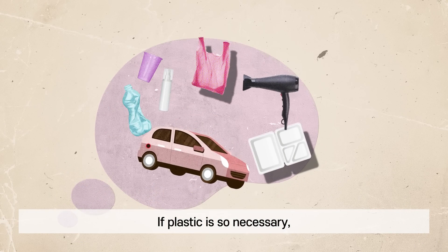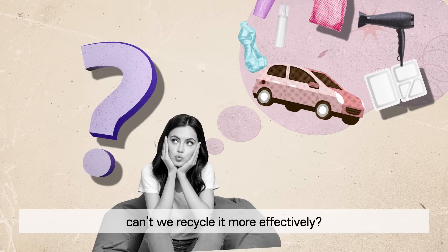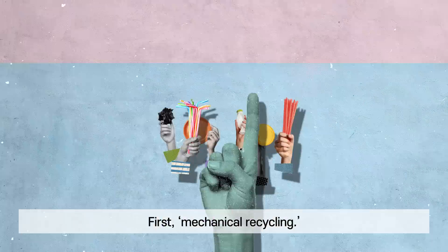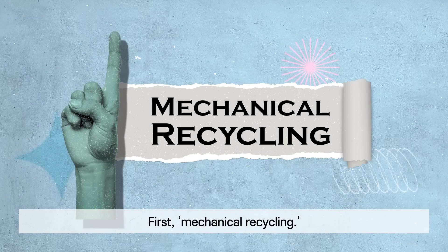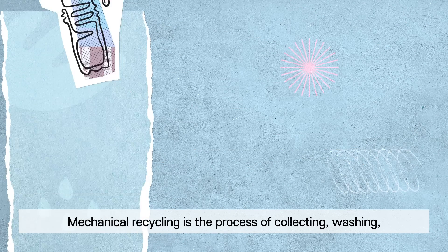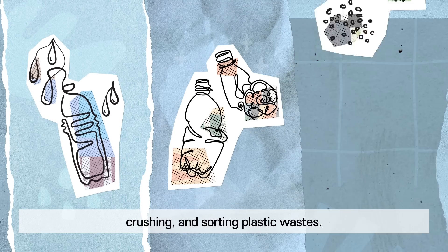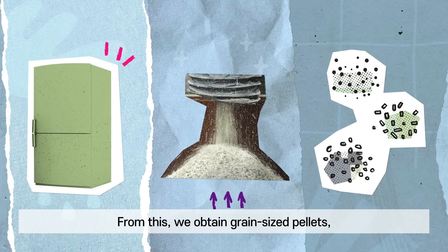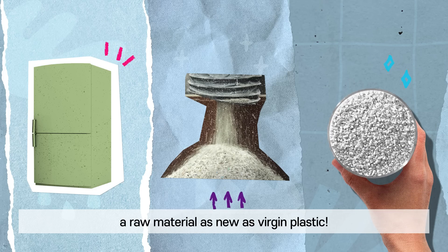If plastic is so necessary, can't we recycle it more effectively? Here are the ways to recycle plastic wastes. First, mechanical recycling. Mechanical recycling is the process of collecting, washing, crushing, and sorting plastic wastes. From this, we obtain grain-sized pellets, a raw material as new as virgin plastic.